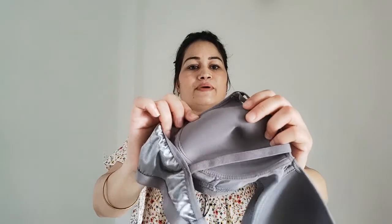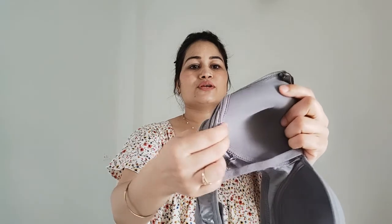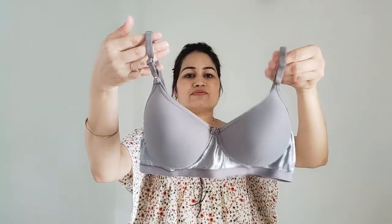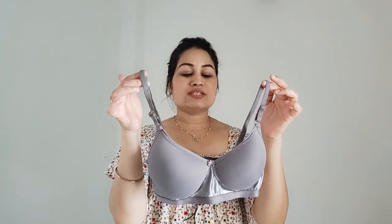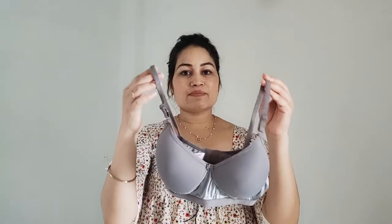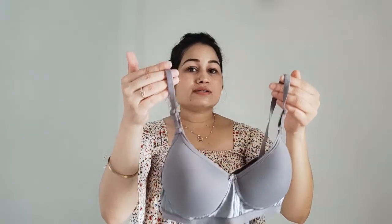These bras have attached straps, are non-wired, very soft and comfortable with good cup coverage. The material quality is quite good which means you feel very comfortable. This bra is suited for a deep cut neck — I'm wearing a square-neck top right now, so under this top you can prefer this bra. Under a push-up style, this kind of bra really works and you can choose from different color options.